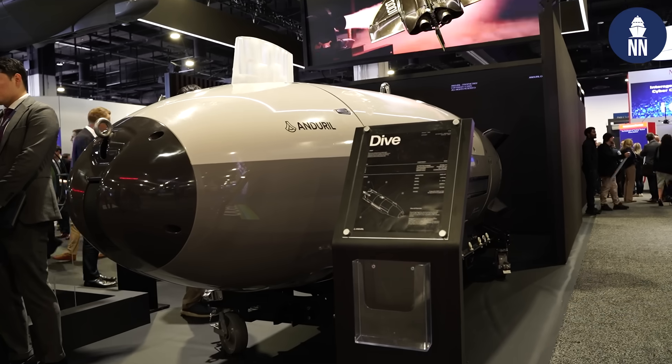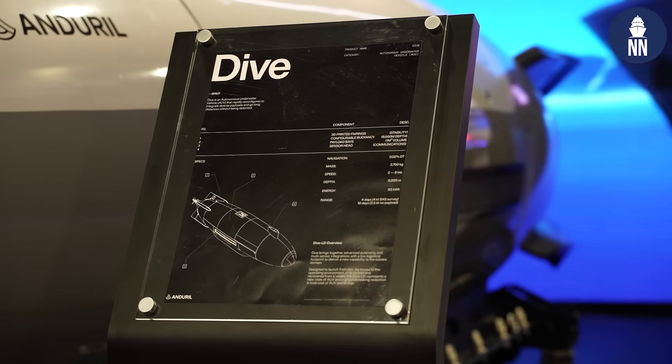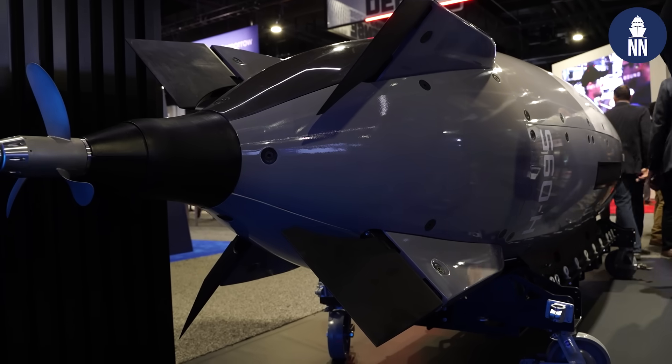You mentioned some of the unmanned submarines and all of these other capabilities that are in Anduril's ecosystem — what kind of testing does that look like right now? What testing regime are you in? Is the Navy interested, and what are you working towards moving forward? Every single thing that you see here is in water at the moment. We have customers for the Dive LD; we just went public with a number of deliverables that we've given to the US Navy for that particular system.